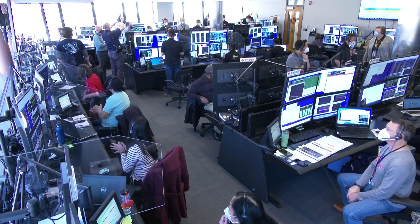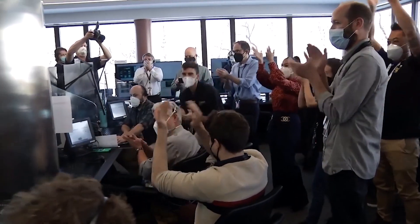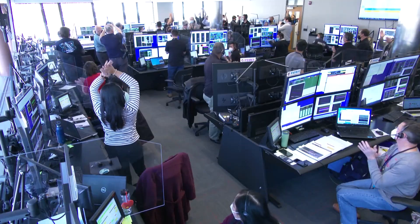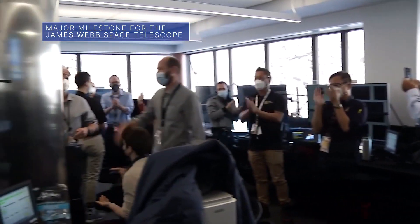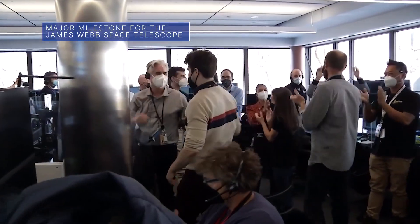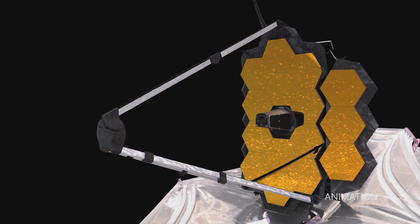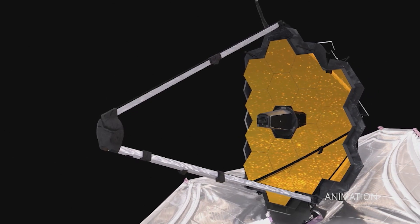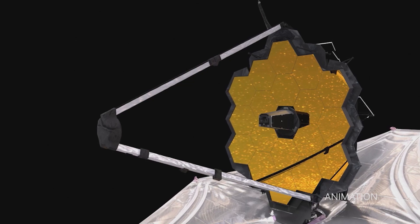And we have a fully deployed JWST observatory. On January 8th, our James Webb Space Telescope team reached a major mission milestone when it finished deploying the telescope's 21-foot primary mirror. That successfully completed the final stage of all major spacecraft deployments needed to prepare for science operations.